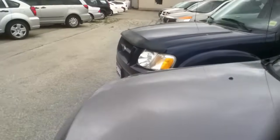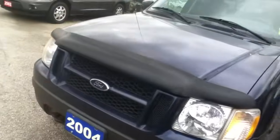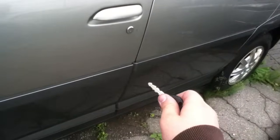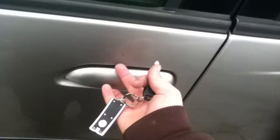The 2004 Explorer Sport Track is sold, can't do it. Now for the 2002 Buick Rendezvous. You guys remember this one from April, not March — I wasn't here in March. I didn't do any start-ups on these cars in March, sorry about that.